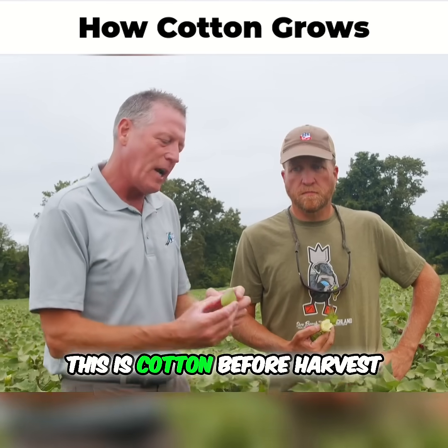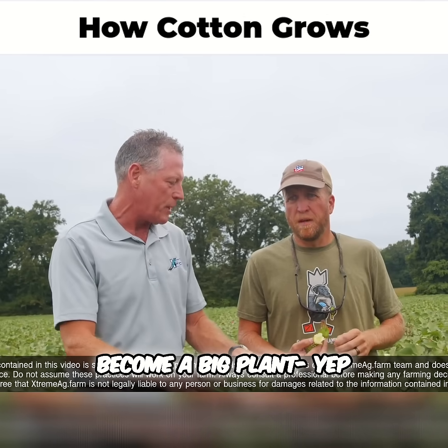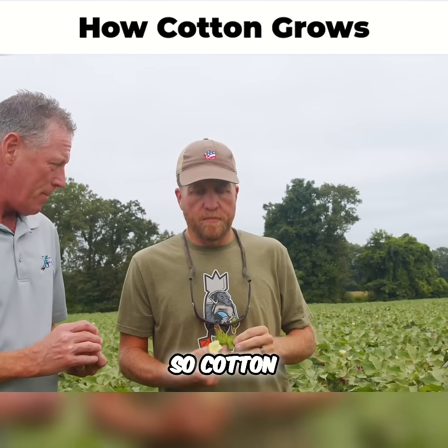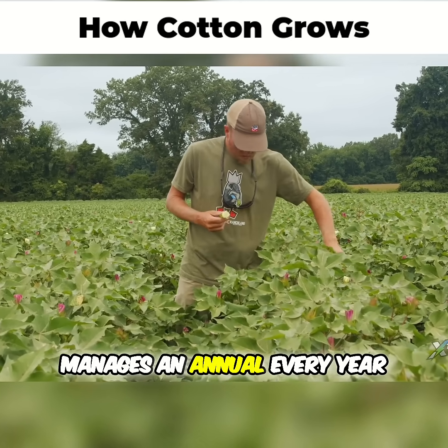This is cotton before harvest. I'm holding the boll, and you've got every stage of maturity from after it starts to become a big plant until then. So cotton, oddly enough, for viewers outside of cotton country, cotton's actually a perennial. It's a tree by nature, and it manages as an annual every year.